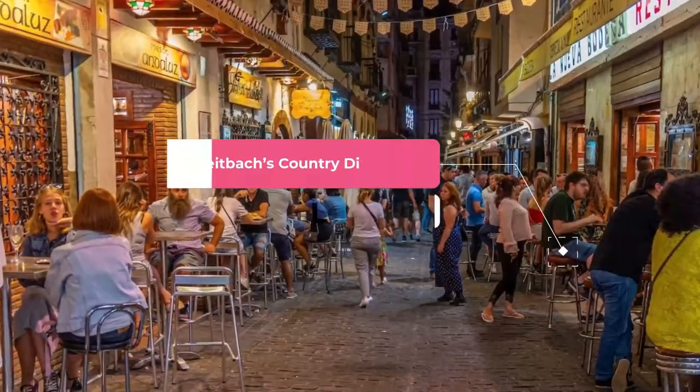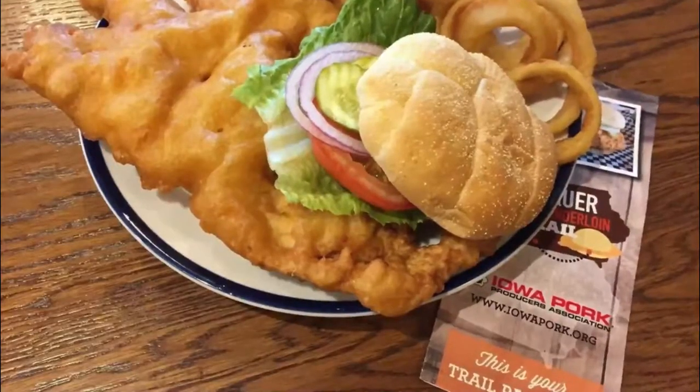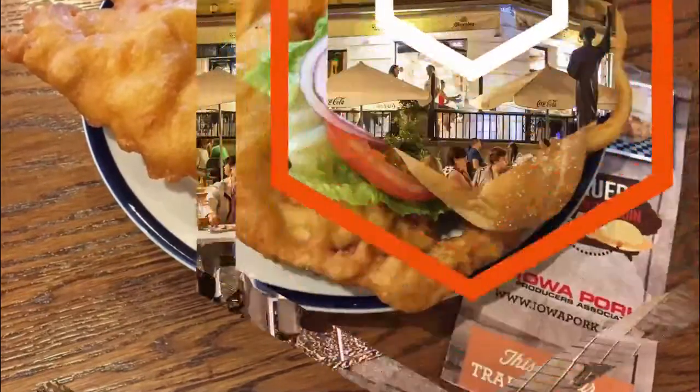Number two: Bright Box Country Dining. First opened in 1852, Bright Box Country Dining is Iowa's oldest restaurant and bar. The great-great-grandfather of the current owner bought the restaurant in 1862, and it has remained in the family ever since.